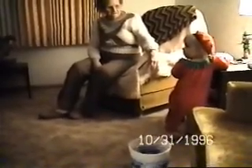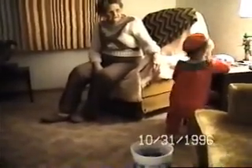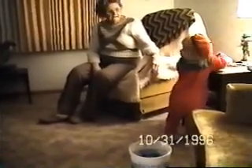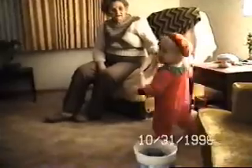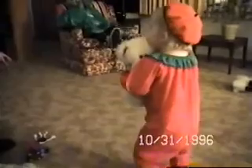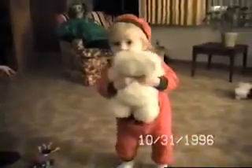Over here. Come here, Sarah. Where's Daddy? Sarah, look at the teddy bears. Look at Daddy. Hi. Can you say hi, Daddy? Hi.